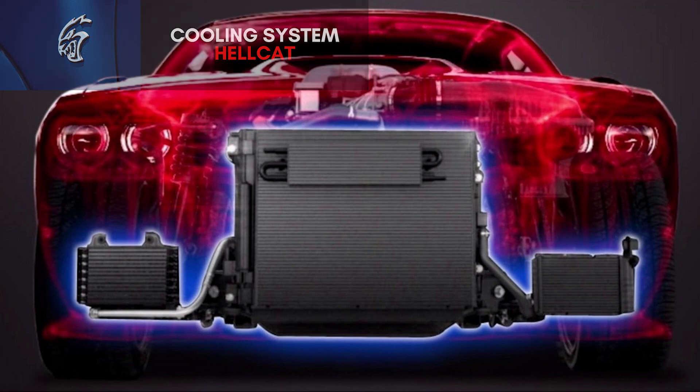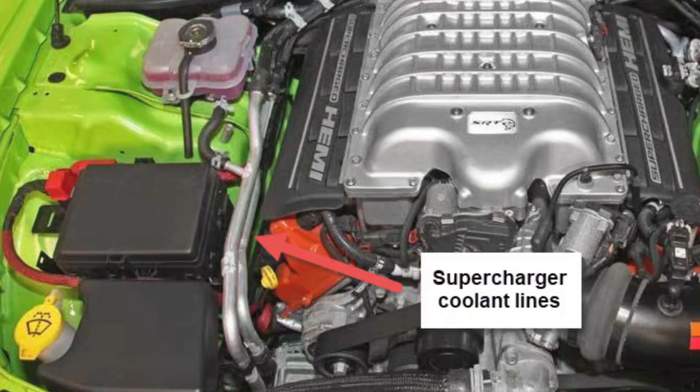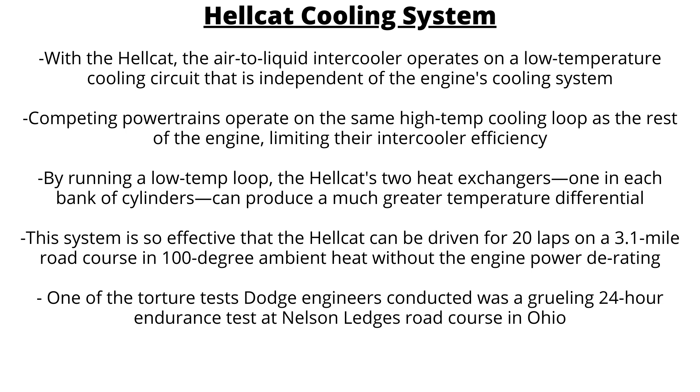The cooling system of all the Hellcats features a complicated dual-path system. At the front of the car there's a high-temp loop radiator that cools the entire engine, while the low-temp loop specifically cools the engine air intake path. This also includes an air-to-water intercooler at the front of the car and two air-to-water heat exchangers — one for each bank of cylinders — mounted inside the supercharger housing. The low-temp system moves 45 liters of coolant per minute, rejecting 258 kilowatts of heat energy at full power — enough to boil water in just 1.2 seconds. Overall, this system is so effective that the Hellcat can be driven for 20 laps on a 3.1-mile road course in 100-degree heat without the engine power derating, which is just incredible.